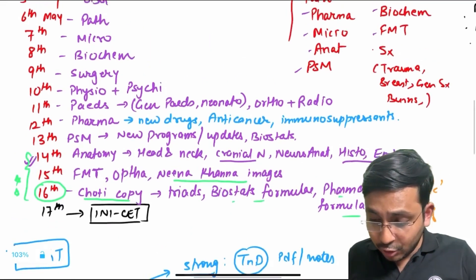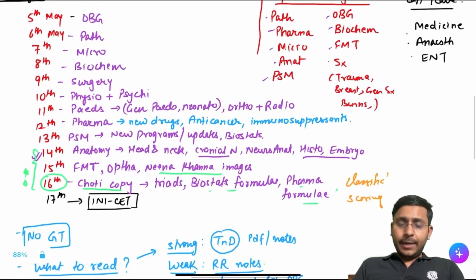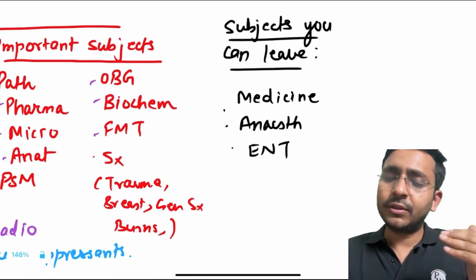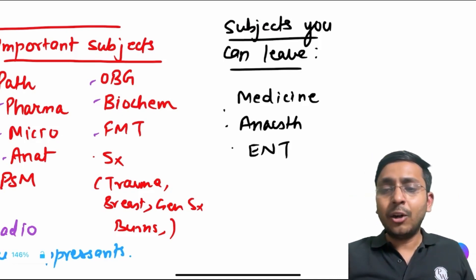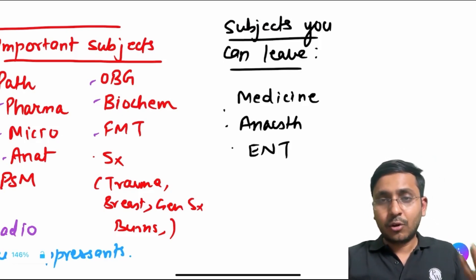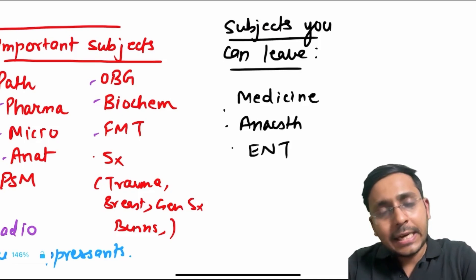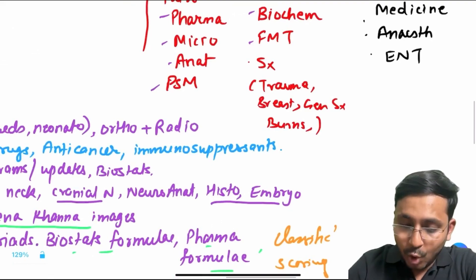Now what are the subjects you can leave? I have deliberately not put medicine because in INI-CET specifically, medicine direct questions don't come in large numbers. Medicine is not such a high yield topic to be done in the last 10 days — many questions you'll be able to solve from PATH, PHARMA, MICRO. Anesthesia and ENT — very few questions come from these, so if you don't have time you can leave these. It's okay to leave these three or four subjects.